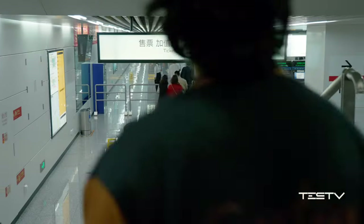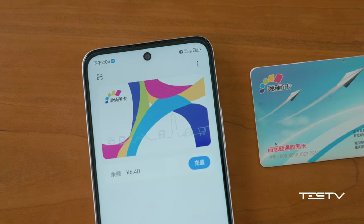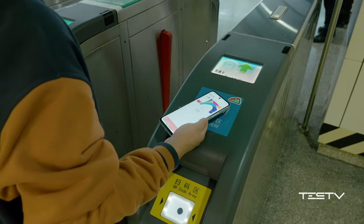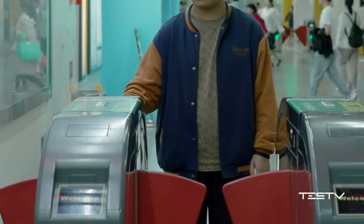Since he's broke, he needs to save every penny, even on transportation — for example, taking the subway by using an NFC card. With the support of NFC, not only can you enjoy discounts on transfers, but you also don't need to carry your physical card. This is a function that expensive phones tend to have, but for this $130 phone, it is like an extra bonus.